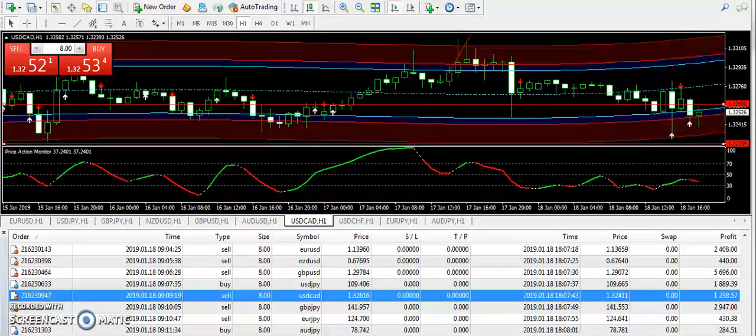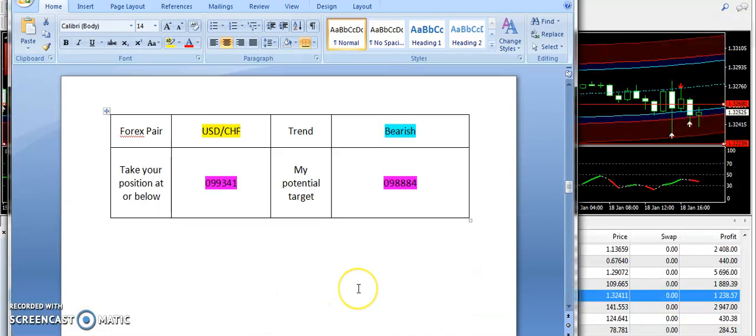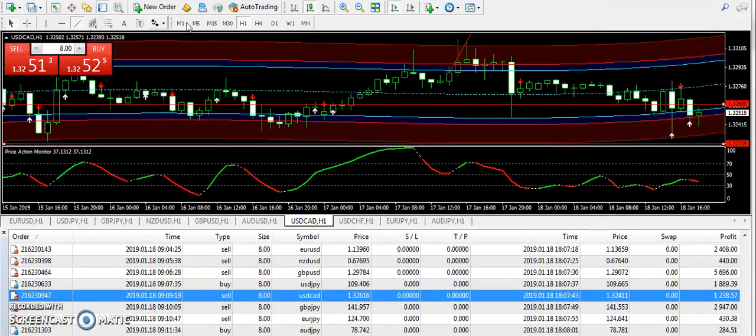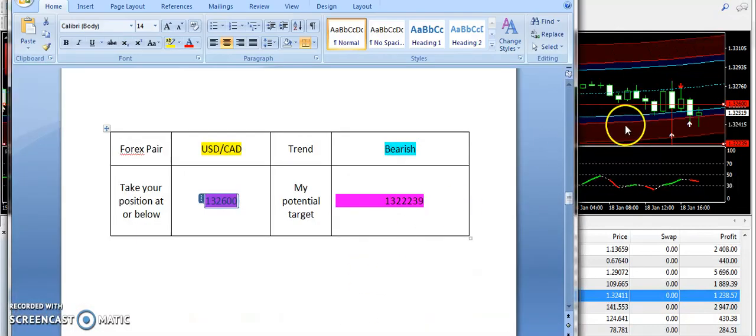Now let's talk about USDCAD. Let me switch my chart to the signals report. A bearish trend was supplied from 1.32600. If you look at the pattern, it's bearish — it's going down, it already went down. So overall, weaker expectations from the day, and USDCAD has gone down from those levels.